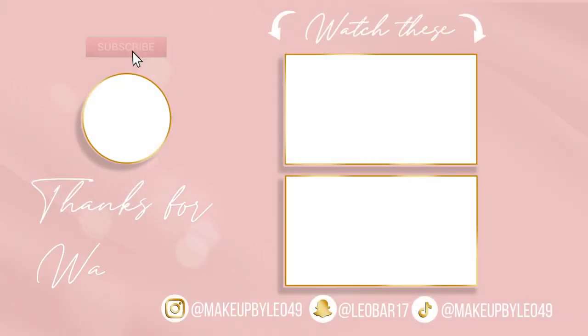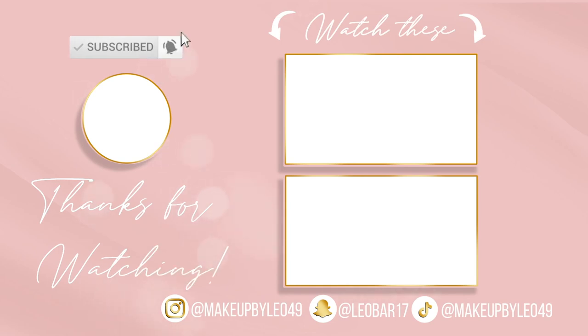Alright you guys, that is it for this video. I really hope that you guys enjoyed it. Please don't forget to like this video, give it a big thumbs up, comment, and subscribe if you aren't already. I will be seeing you guys in my future videos.